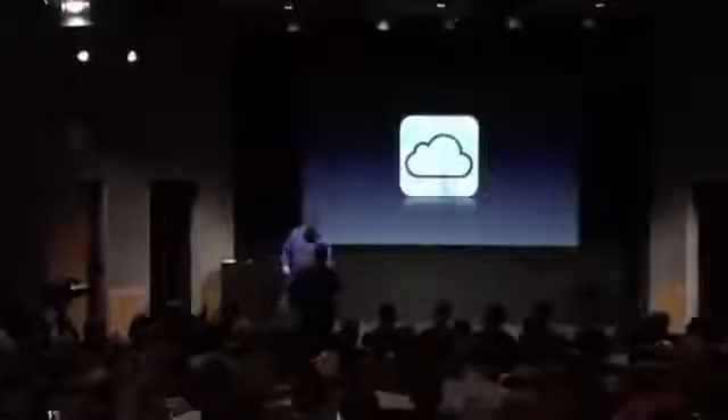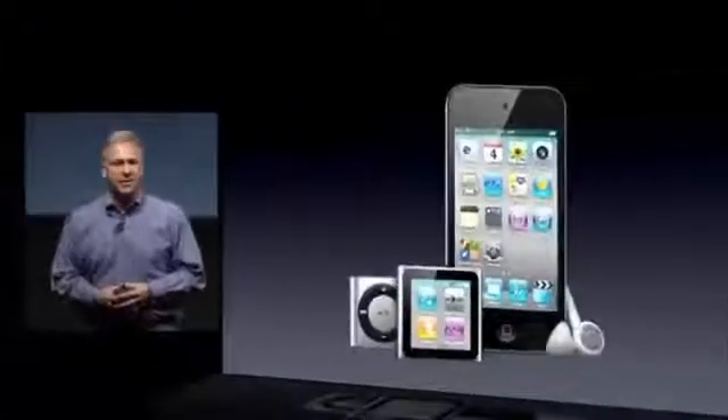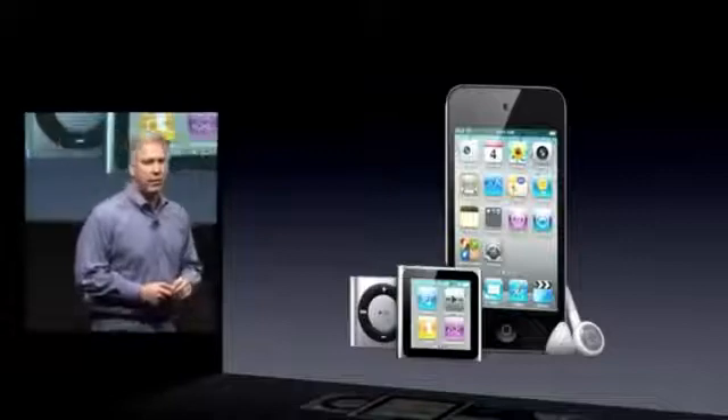So that's iCloud. I'd like to ask Phil Schiller to please join us here. Good morning, everyone. I'm really pleased to talk to you about the iPod. We started the iPod simply because we love music, and that hasn't stopped. We still love music, and we're still making great iPods.